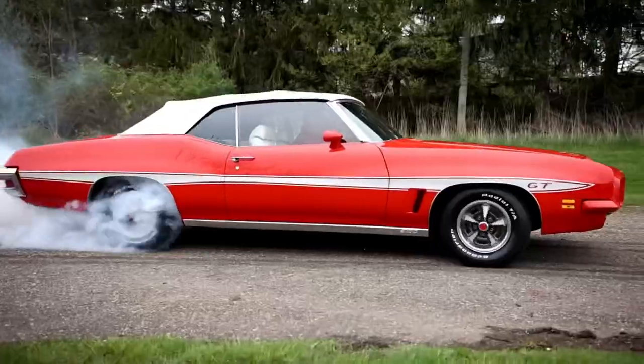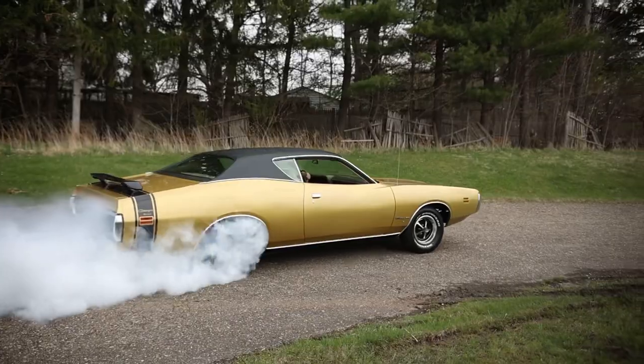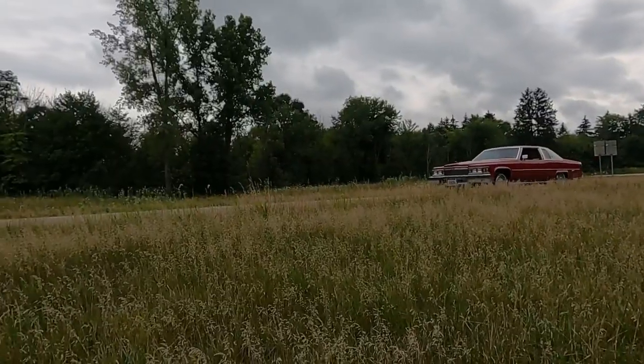Real quick announcement before we move on to the 1947 Packard: we are doing a reflection episode where we're going to talk past, present, and future. Fear not, we are not going anywhere — just want to fill in a couple blanks and talk about a few things.